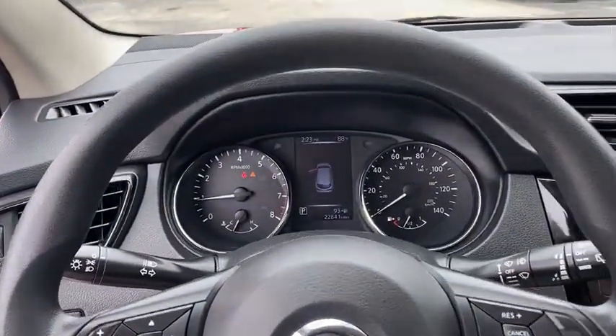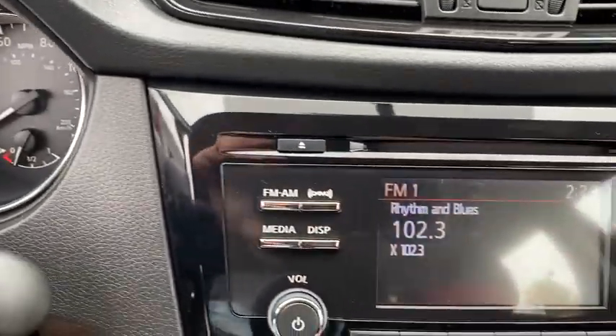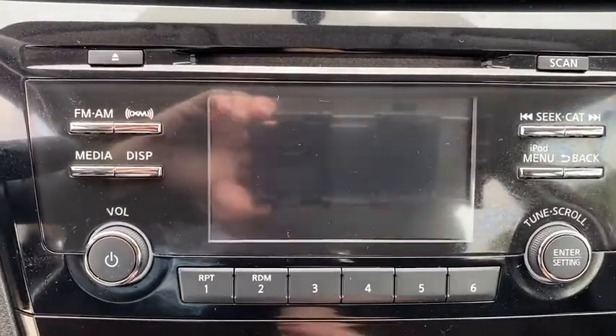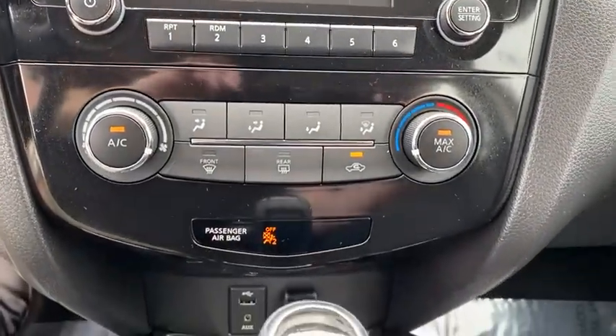Adjustable steering wheel, four-wheel disc brakes, cruise control, AM-FM stereo radio, rear defrost, front wheel drive, MP3 player, power door locks, CD player, passenger airbag, bucket seats.